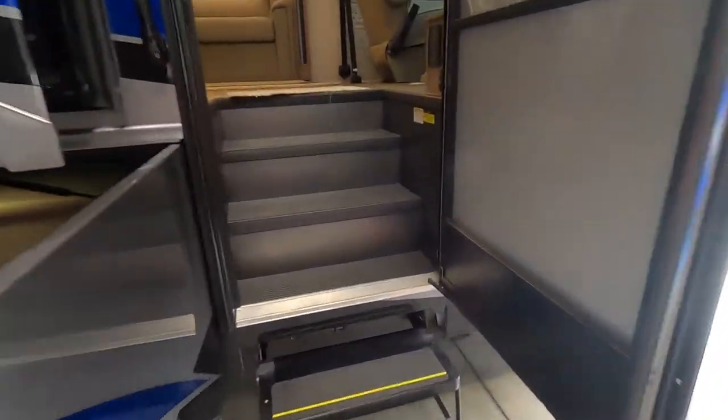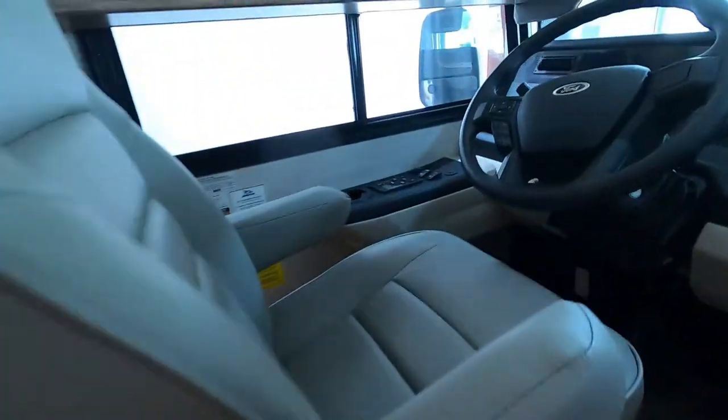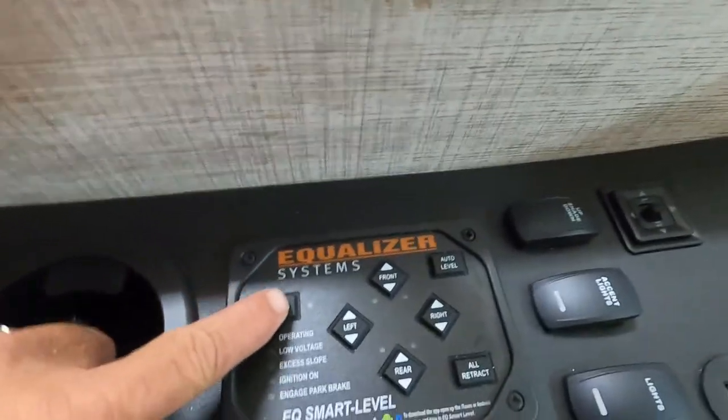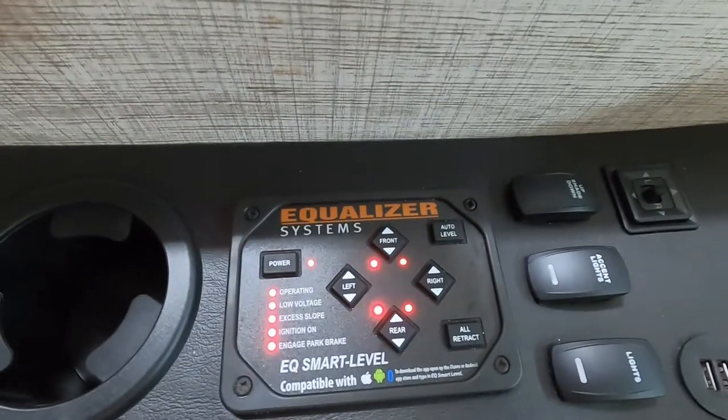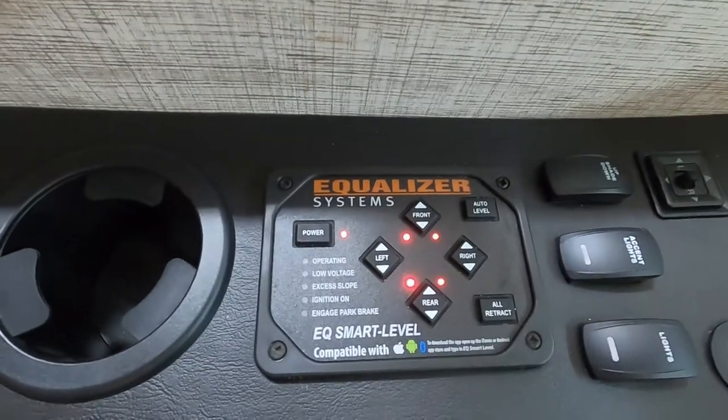Once you're parked, just to the left of your driver's seat is going to be your equalizing system. Simply turn that on, and all you're going to do is touch 'Auto Level.' You'll have all of your auto-leveling system down — I'll show you those and then show you them running back up when they all retract.